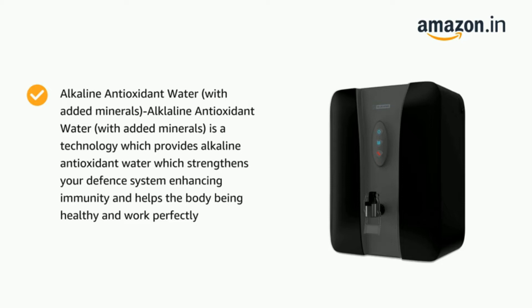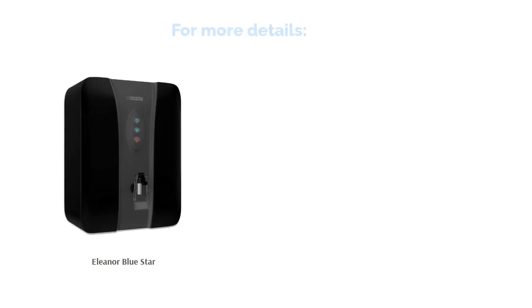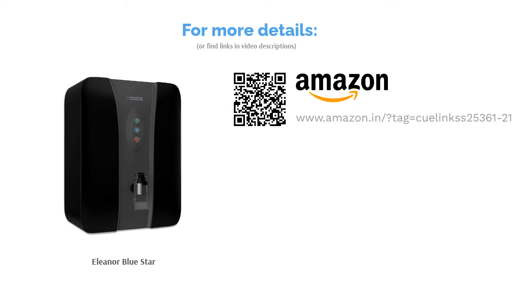Additionally, the Aqua Mineral Infuser and AquaTaste Booster add necessary minerals and taste respectively. When filtered heavily, water loses its essential minerals too, which is what makes these technologies essential. The activated carbon removes odor and bacteria. Finally, it also alerts you about a filter change based on your consumption of water.